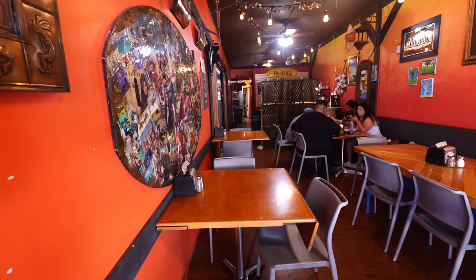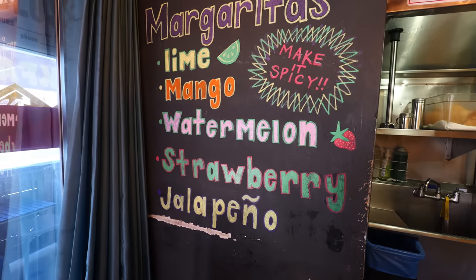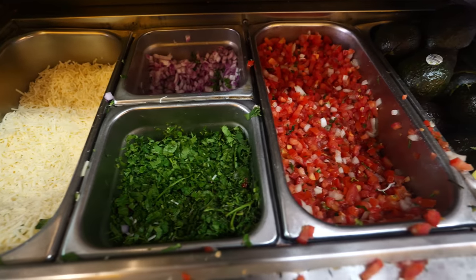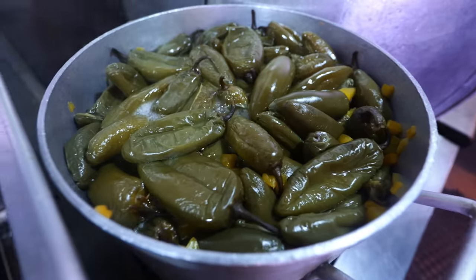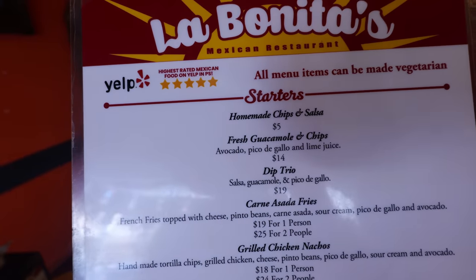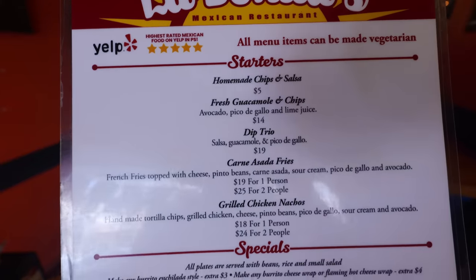We've been here about eight years, me and my family — this is our business. What makes the food here special is we put the love into the food, and we have a little twist on Mexican food where we infuse the California side and the freshness side into it with our own little twist. And once again, highest rated Mexican food on Yelp, so I am not making this up.